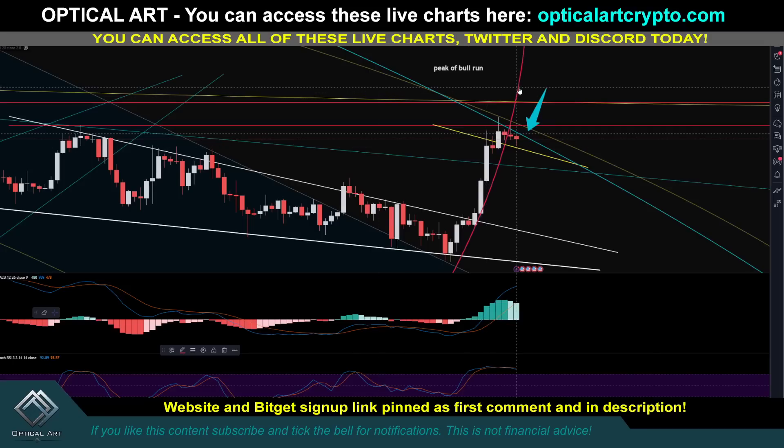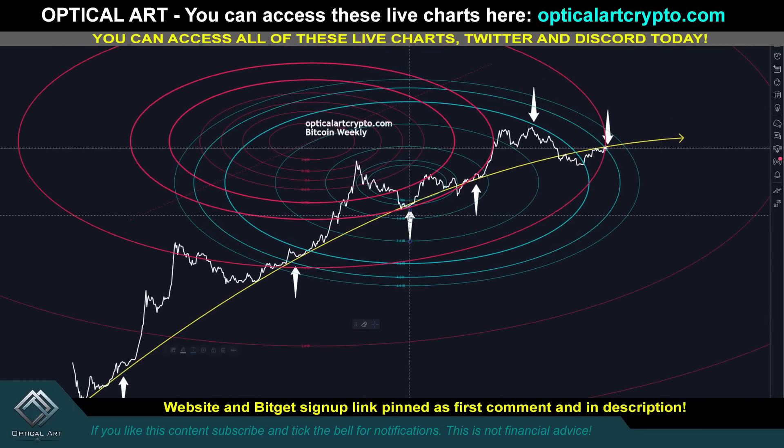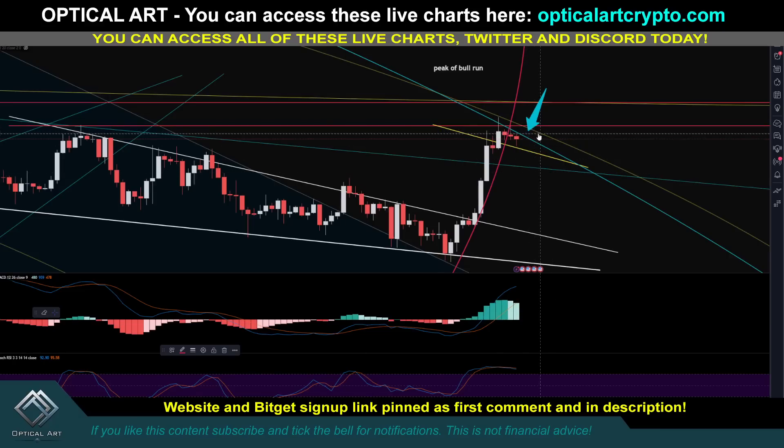Every time we cross one of these red rings, we get a major drop. You can see it happened right here — we dropped 50%. Once we pushed above this ring and crossed it, we dropped over 60%. So every time we cross one of these red rings, we get a major drop. If we stay at current price and move sideways, it looks like it's going to be sideways and down. Going by the DXY and the indices, it looks like everything is topped and we're due for a major drop. This is a critical point — we have crossed that ring. What I'm watching for is to make sure we do not get a daily close above this blue ring.